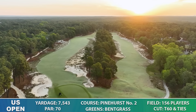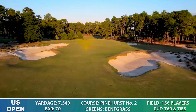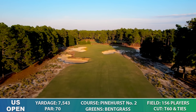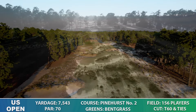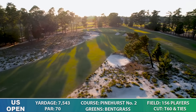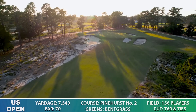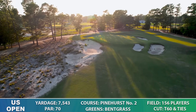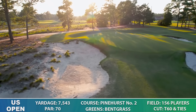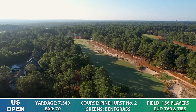In 2014, Pinehurst No. 2 became the first facility to host the US Open and the US Women's Open in the same year in consecutive weeks. This will mark the first US Open played on Champion Ultra Dwarf Bermudagrass greens — Pinehurst No. 2 switched from Bentgrass immediately after the 2014 event. So putting stats might not be quite as reflective of what we've seen. Keith will tell us the roll on these greens is very pure with Ultra Dwarf Bermudagrass, very much like at Sawgrass and in Phoenix.